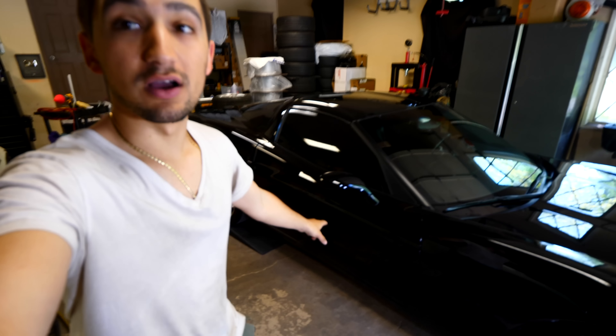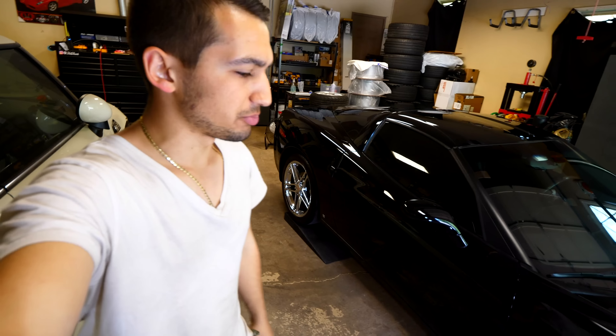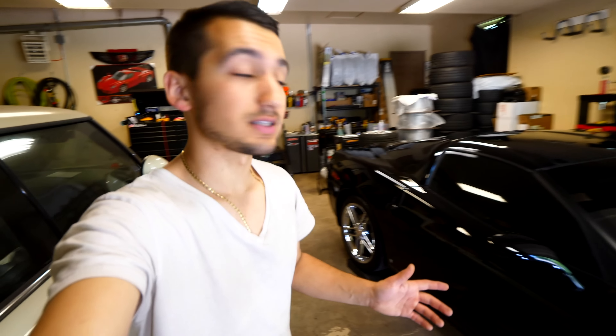What's going on guys? Welcome to another episode. The reason why I wasn't able to put out a video the other day is because I was working on this — a Corvette C6. I'm not even sure of the year, but that's what it is.